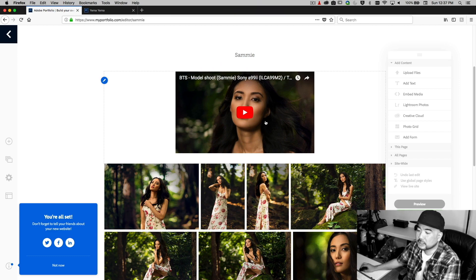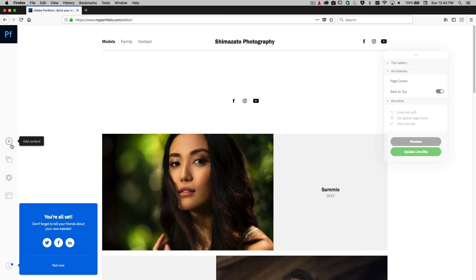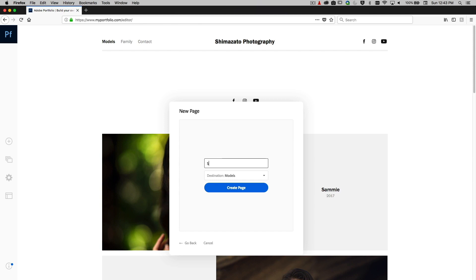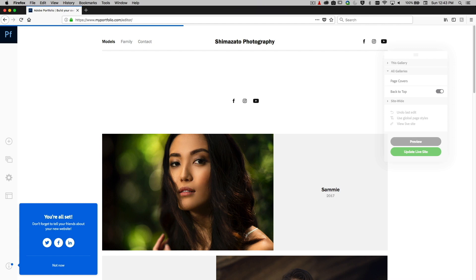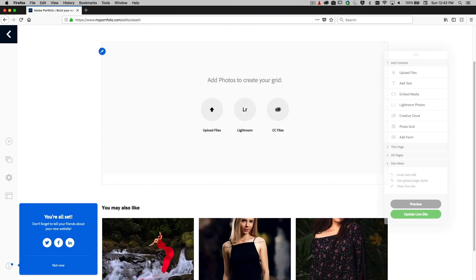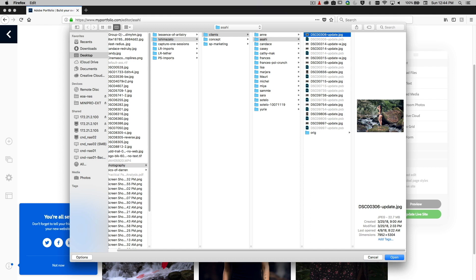I'll switch my theme back to Andreas, click on editing, it'll load again. Now let's add some content. I want to add a new page — the page name will be 'Asahi.' She's a model I recently shot and haven't uploaded her pictures to my site yet. So it says 'start building your page' — I want to add a photo grid and upload files. I've already selected Asahi's folder, so let's pick one of her photos and upload it.